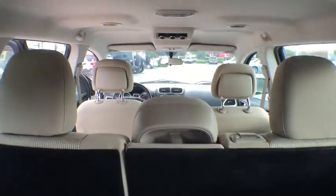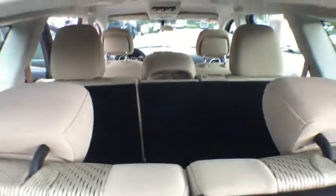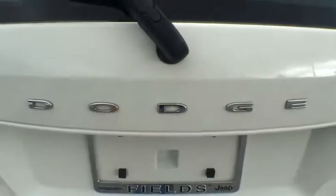This vehicle has less than 65,000 miles. Here are some of this vehicle's great options: stability control, traction control, keyless entry, steering wheel audio controls, and anti-lock braking system.